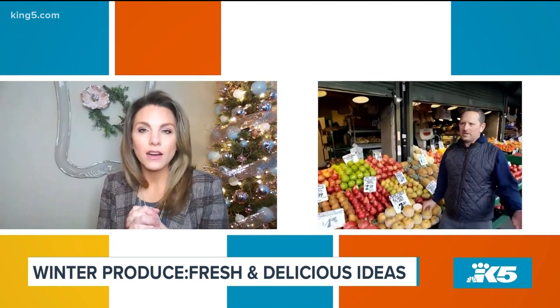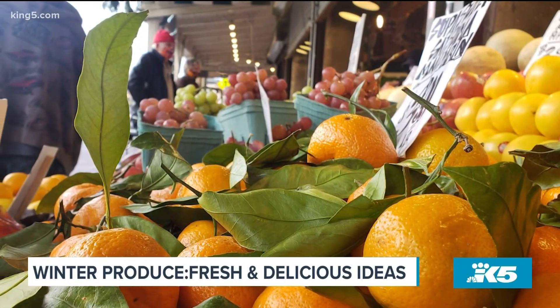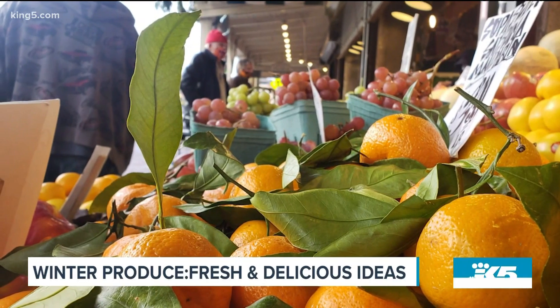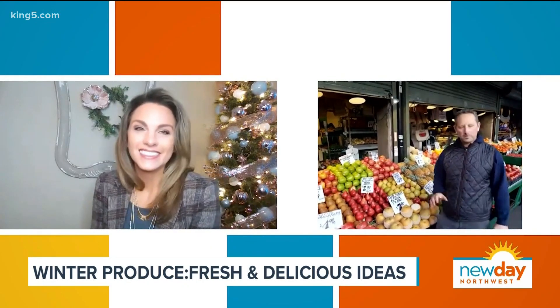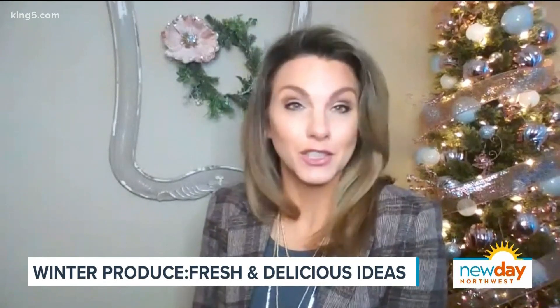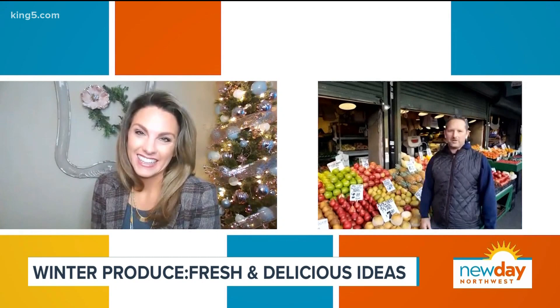This time of year you also get a lot of California citrus starting to come in — Cara Cara oranges, blood oranges, and the beautiful stem-and-leaf satsumas that you just put on the counter and eat as a snack. Super sweet, super juicy, and just something great to have. I could eat a whole tree of satsumas — they're my favorites. We have a bowl on the counter all the time.